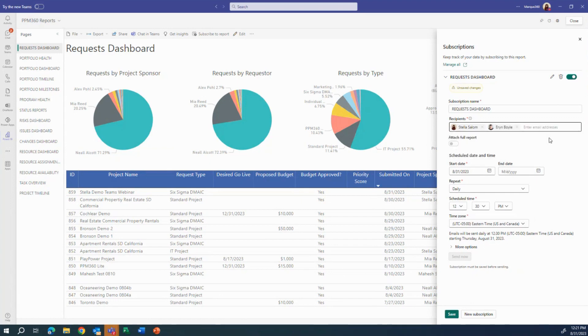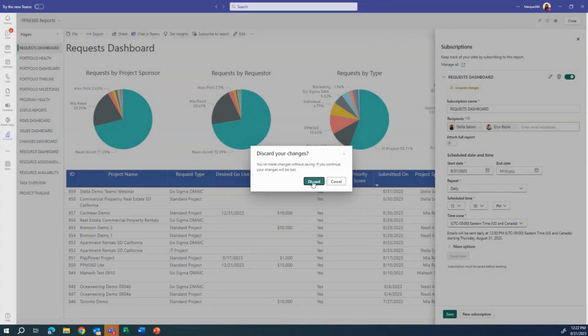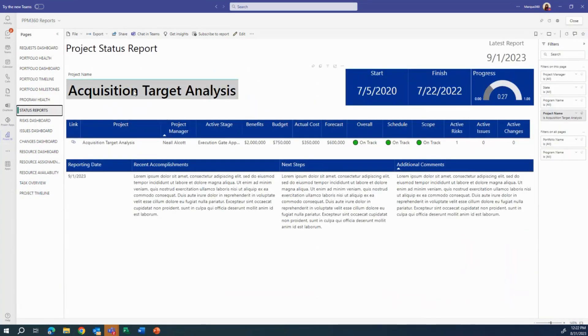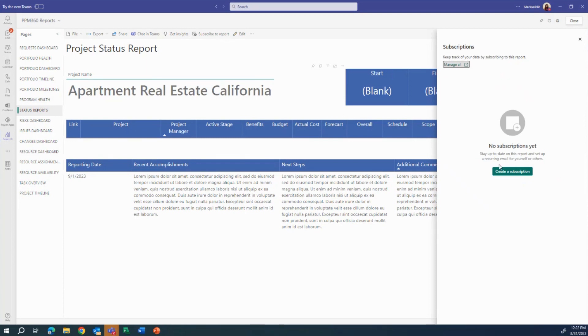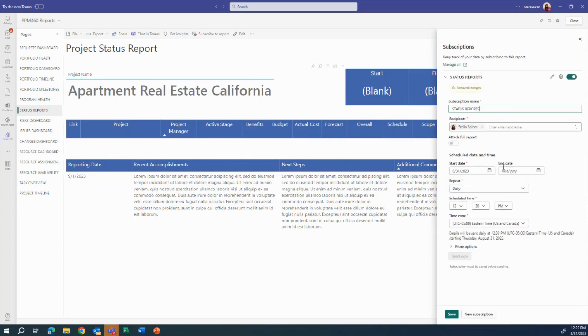I have the option to attach the full report or not depending on the report type, and I can set the time zone as well. This is very useful for resource managers — for example, to have an internal resource report sent to them weekly or a status report. Going over to the status report, I can see the status for my project by navigating to my specific project name. From this report, you can subscribe so that if you need to submit a weekly status report to PMO or management, you can do that here.